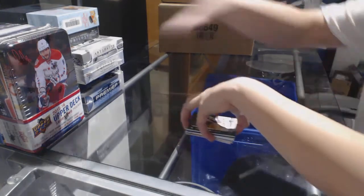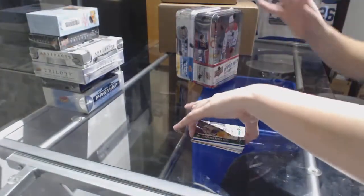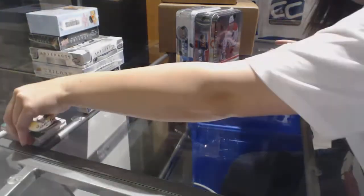All right, on to the tins. 15-16 Series 2 and 17-18 Series 1.